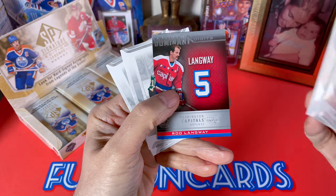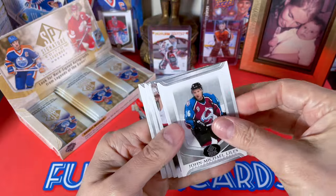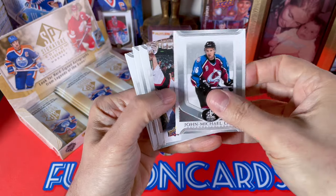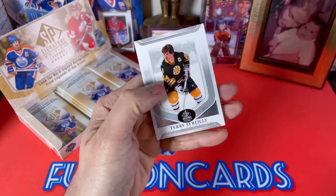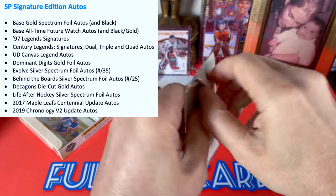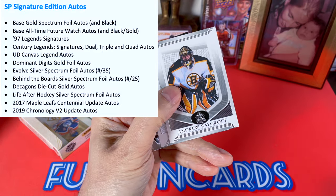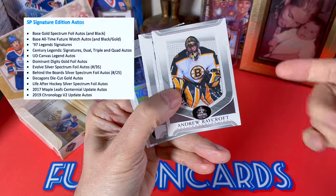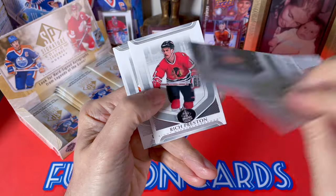We have a Lorne Henning to start us off. I've opened so much of this stuff. We do have a Dominant Digits of Rod Langway — one time — have Carbonneau and Garpenloff. I love how easily these open. There's a beautiful-looking base Upper Deck canvas — Ken Danyeko, who I believe is on MSG. Terry O'Reilly. What types of signatures can we hit? There are 97 sigs, century legends, canvas autos, digit autos, behind-the-board autos, life after hockey, maple leaf updates, centennial updates.